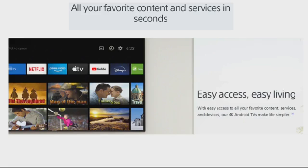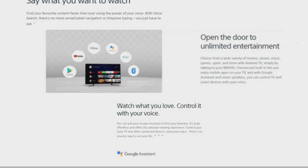You can have all your favorite content and services in seconds — easy access and easy living. With easy access to all your favorite content and services, our Android TV makes life much simpler. Say what you want to watch and find your favorite content faster than ever using the power of your voice. With voice search, there's no complicated navigation or typing — you just have to ask.